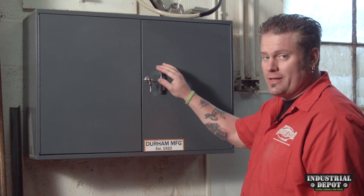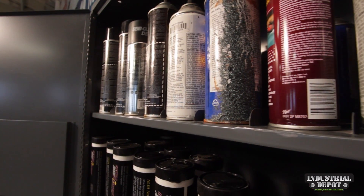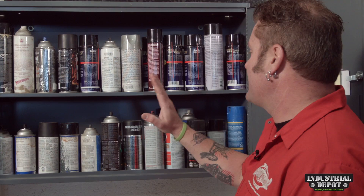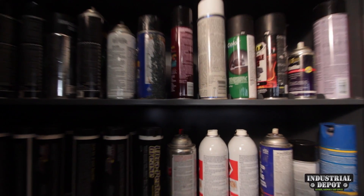This cabinet here you have the choice of either letting it sit on the top of a counter or you can mount it on the wall. This cabinet is great for your aerosols — it's got dividers to keep everything clean and organized and it'll hold up to 88 normal size aerosol cans.